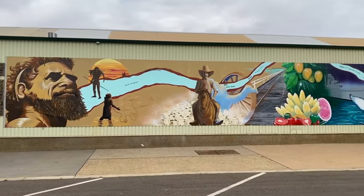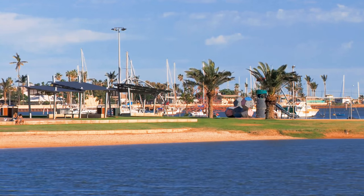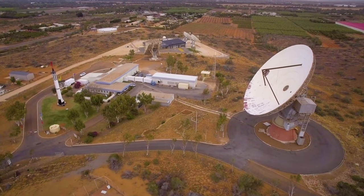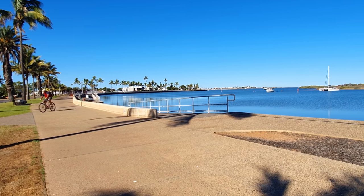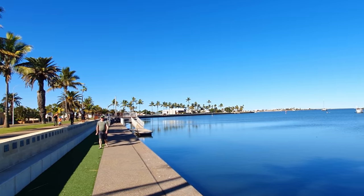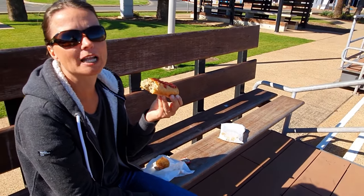In 2018, Carnarvon won the top tourist town award, with a range of attractions from the Space Museum with iconic satellite dish, to the historic one-mile jetty, to the beautiful foreshore at the end of town where you can enjoy a relaxing stroll or sit and eat a sausage roll or pie from the local bakery.